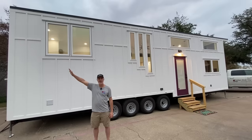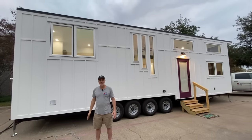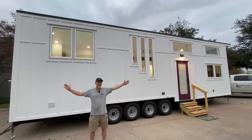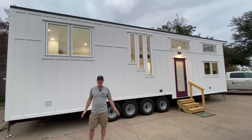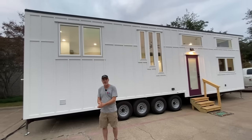Hey there everybody, it's Peter from Indigo River Tiny Homes and my lovely wife Christina is running the camera. Hey y'all. We're here today to show you our latest model which is a 10 foot wide by 36 foot long, 13 and a half foot tall Rambler Deluxe model. It's being delivered down to Austin, Texas next week. It's got some great custom features on it and let's go check them out.